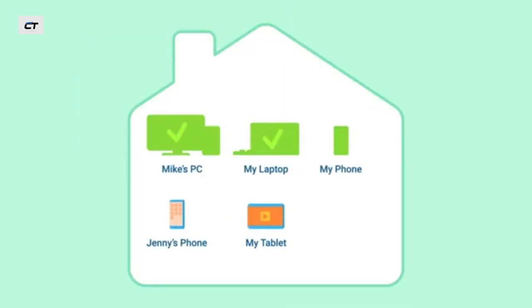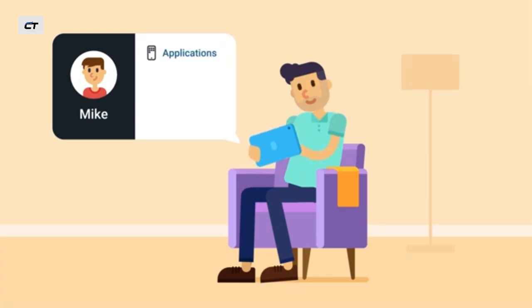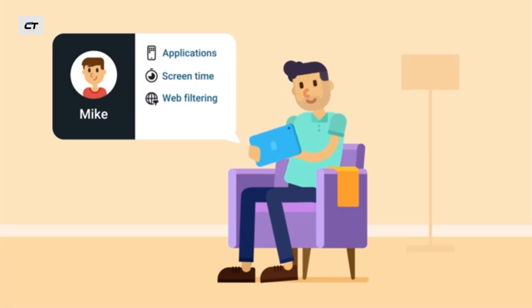Optimize your device's performance and free up storage space. Check the devices in your network. Is anyone using your Wi-Fi without permission? Access parental control to keep track of your kid's location and online activity.